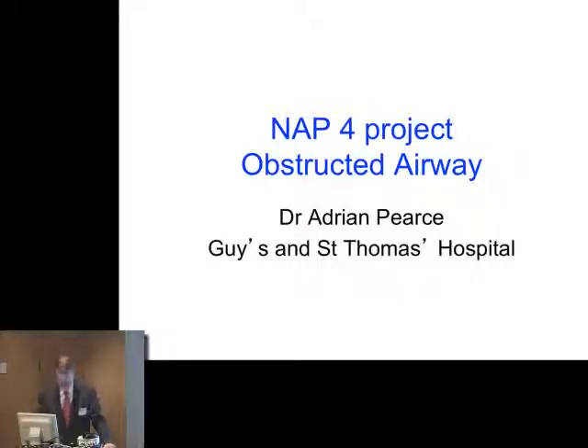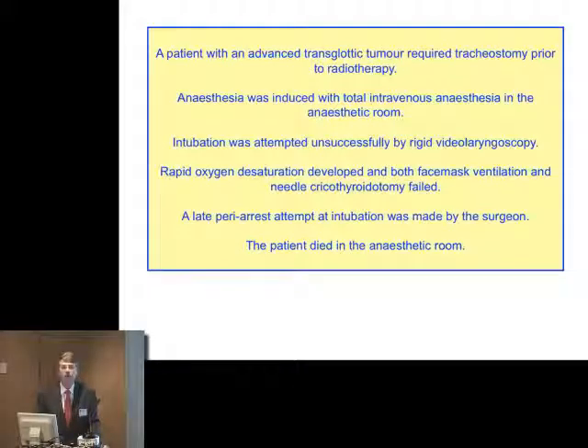Good morning. This is on the Obstructed Airway. I have eight minutes to try to persuade you to look at the head and neck chapter. You're being bombarded with information. The other authors on this chapter were Anil Patel, who is leading, and Paul Precy, who is an ENT surgeon. Together we've come up with a large number of recommendations. Let me just give you a taste of what's in the chapter.